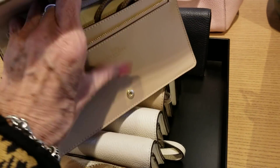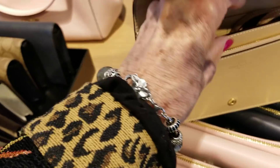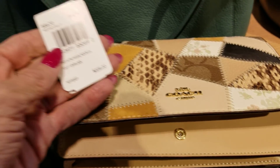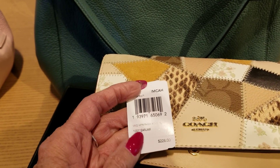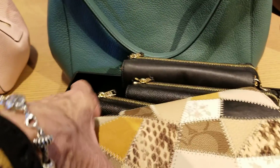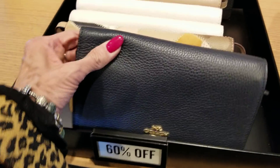These little wristlet shoulder straps — I think this has a wrist, it's a shoulder bag. Hold on while I get the price out of there. Okay, this is the newer one, and this one is $228. It has the patchwork.